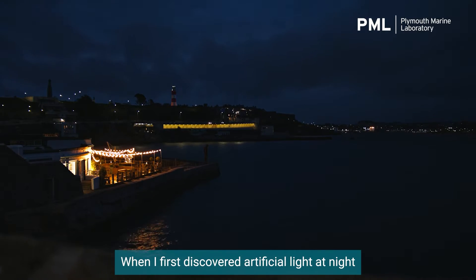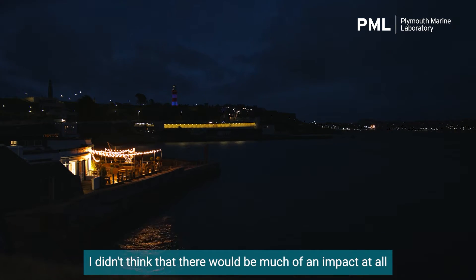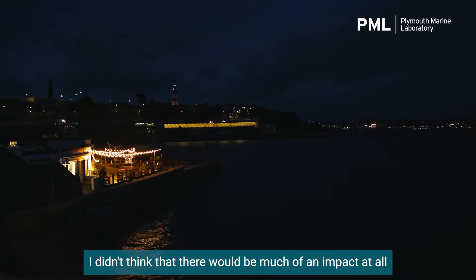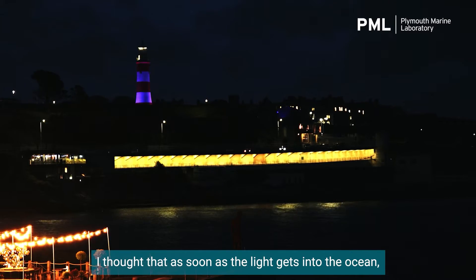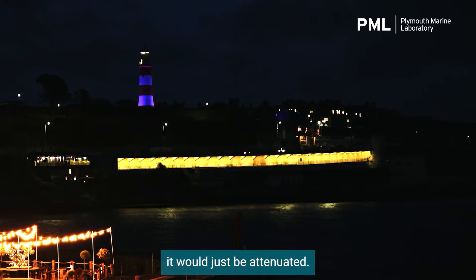When I first discovered artificial light at night, I didn't think that there would be much of an impact at all, because my background is looking at light levels during the daytime. I thought that as soon as the light gets into the ocean, it will just be attenuated.